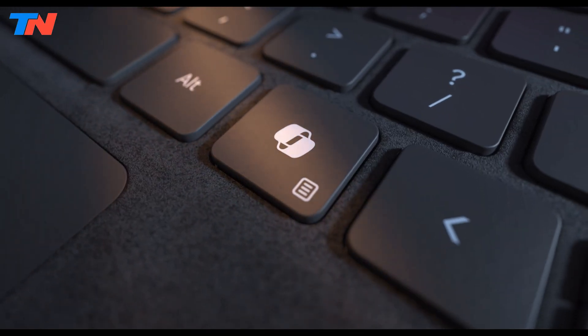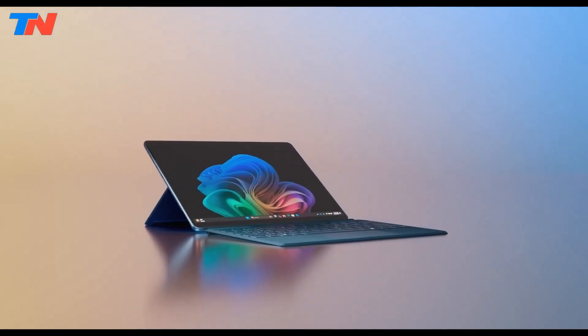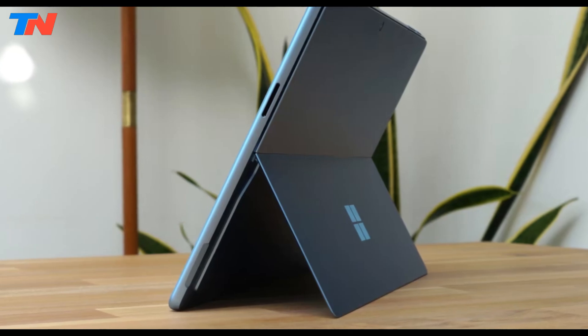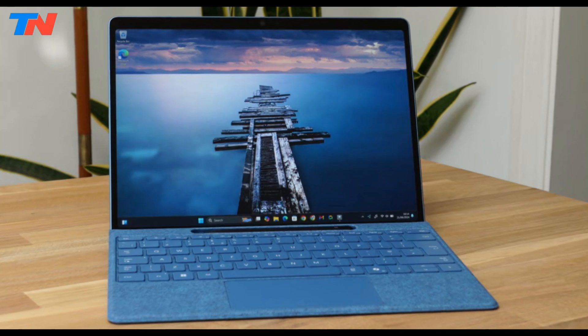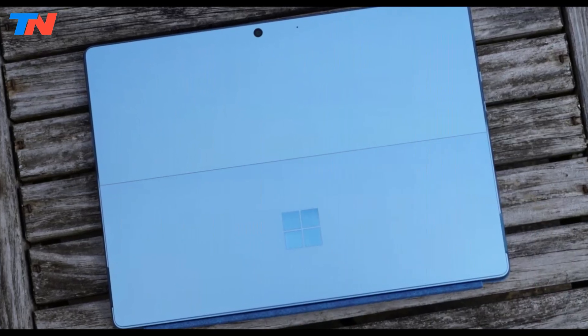Integrated with Microsoft's Co-Pilot Plus AI, the device streamlines productivity, offering intelligent tools like document retrieval and enhanced video calls. The neural processing unit handles over 45 trillion operations per second, making it ideal for demanding tasks. Additionally, the tablet offers Quad HD front and 10-megapixel rear cameras and high-definition microphones, providing excellent media and communication capabilities.